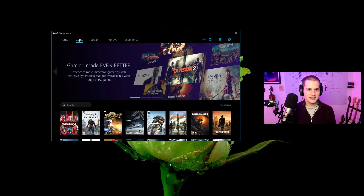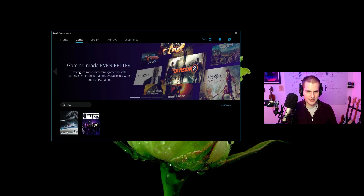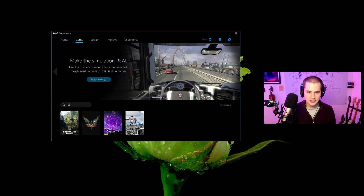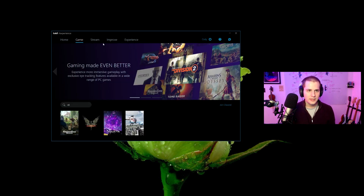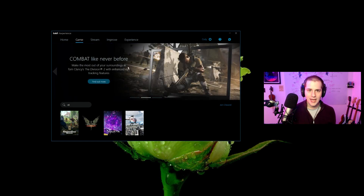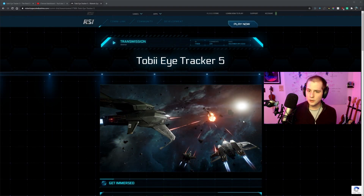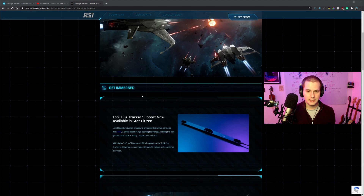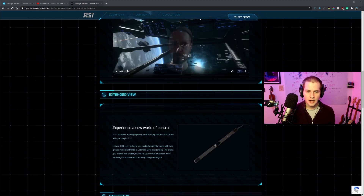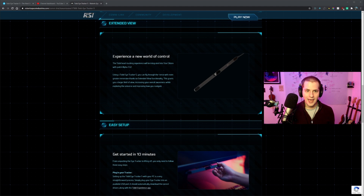I'm going to poke around here for a second. Under the Games tab it looks like these are the games they support — you can see Star Citizen right there. For those of you who play Elite Dangerous, that's supported too. The Tobii Tracker 5 is officially supported in Star Citizen as of version alpha 3.12, which at the time of this recording is in the PTU — the public test servers — so that's what I'm going to be testing out in.